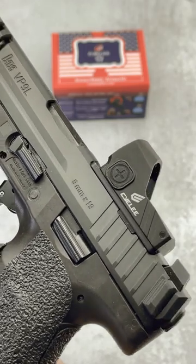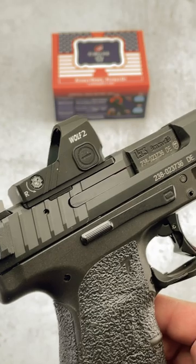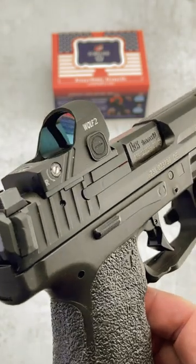Hello everybody, M.D. Polo here with a short on a new optic that was sent to me by C. Lee. We got the Wolf 2 here. A couple interesting things besides the price — MSRP is $169 but it's selling right now for $123.